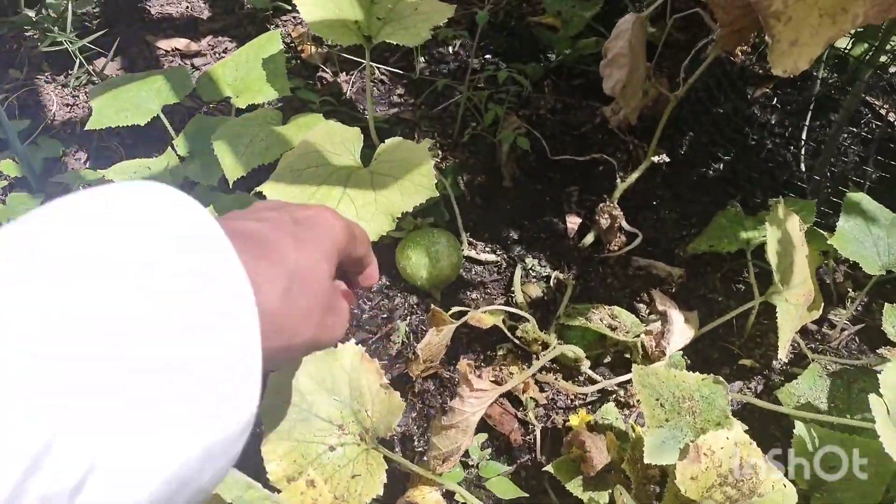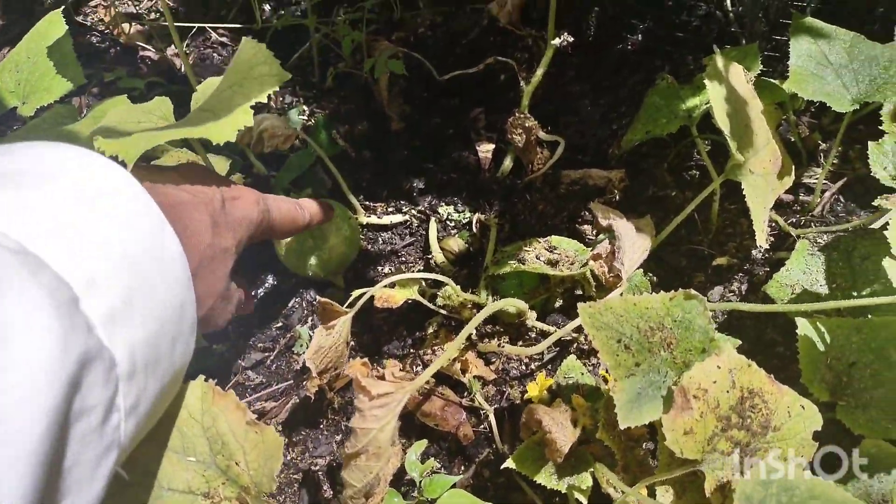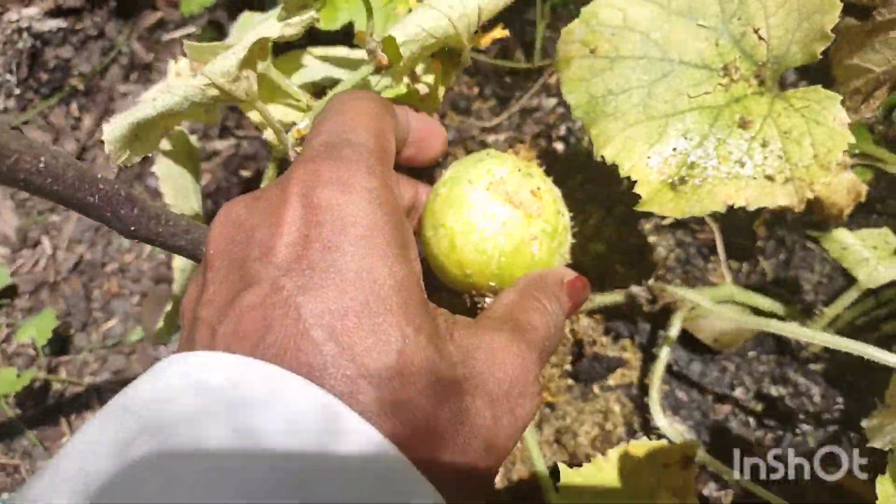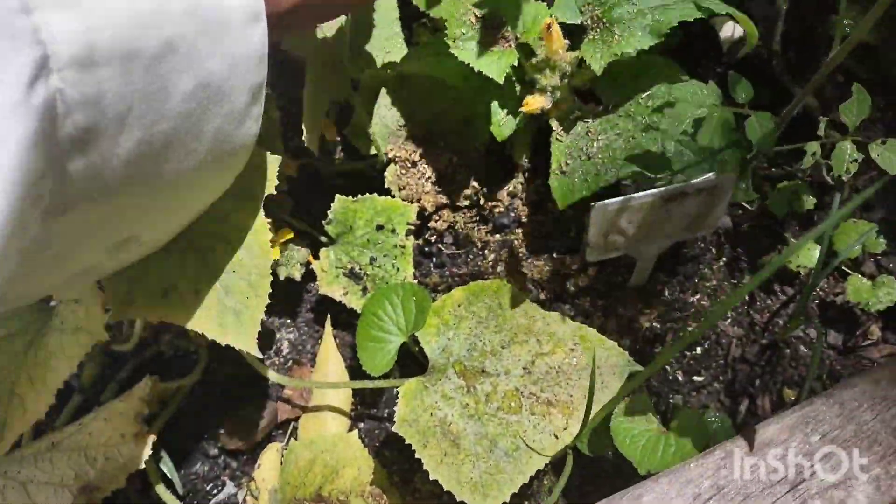This is drying out. Not sure why. Guess I need to pick these. I don't think they're going to grow any bigger.